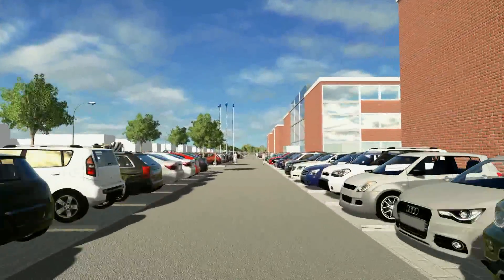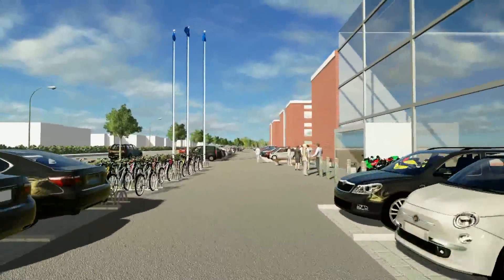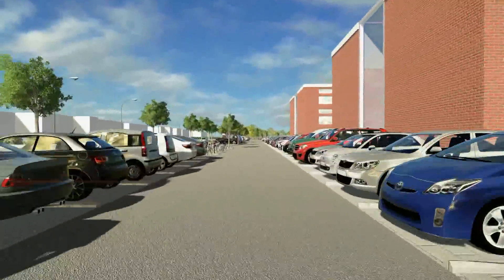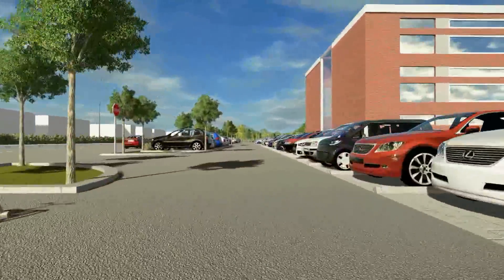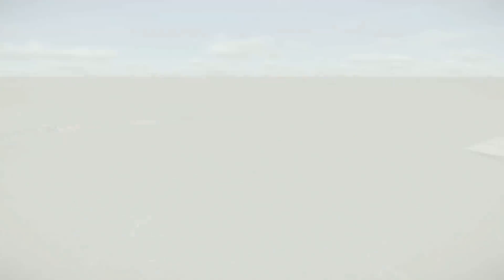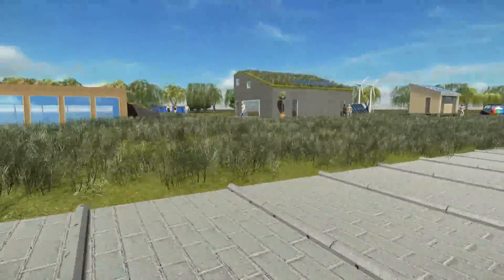The park will function both as a demonstration field for students and as a new innovation platform where Via experts can collaborate with students. It will also provide a place for external research institutions and private partners who, in cooperation, will create new professionally orientated knowledge to strengthen both the profile of Via students and Danish companies.